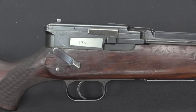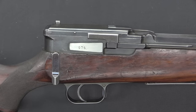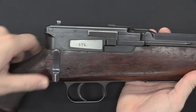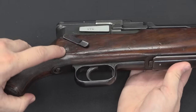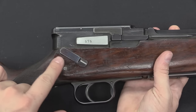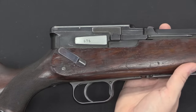This lever here is actually the safety. This is the fire position, and when you snap it back it's in the safe position. Interestingly, you cannot simply push it off of safe — you have to actually lift it up and push forward. This lug has an angled surface and a flat surface, so it'll snap into safe, but you have to deliberately put it back into the fire position, which is not necessarily a bad idea.